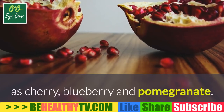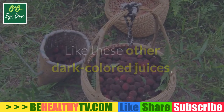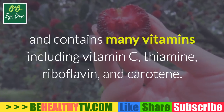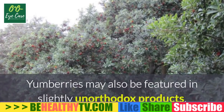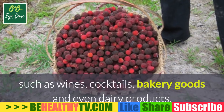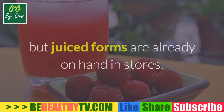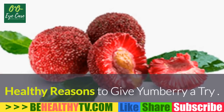You can expect to see yum berry juice mixed with other fruit juices such as cherry, blueberry, and pomegranate. Like these other dark-colored juices, yum berry juice is rich in antioxidants like proanthocyanidins and contains many vitamins including vitamin C, thiamine, riboflavin, and carotene. Yum berries may also be featured in slightly unorthodox products such as wines, cocktails, bakery goods, and even dairy products. Fresh yum berries aren't available in the United States, but juiced forms are already on hand in stores.